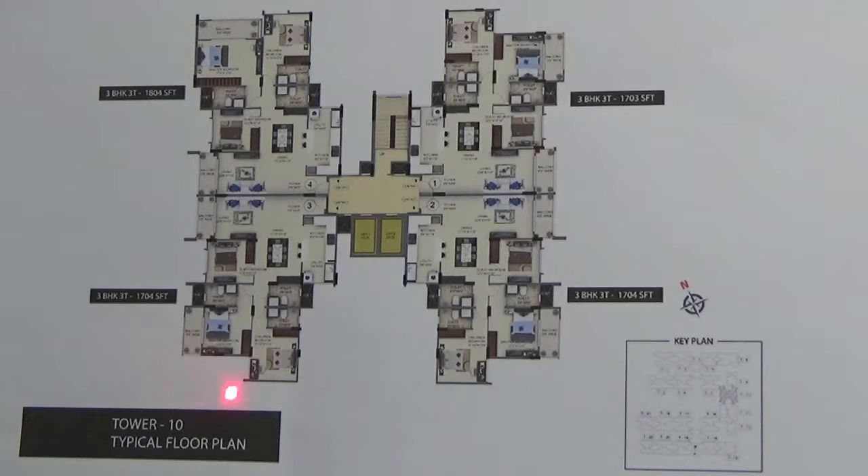Looking into the tower plan of tower number 10 in Salarpuria Sattva Altana project, this particular tower has got 4 units of 3 BHK large and you will either have north east facing entrance or north west facing entrance. These two units will face towards your clubhouse and these two are your outside facing units.